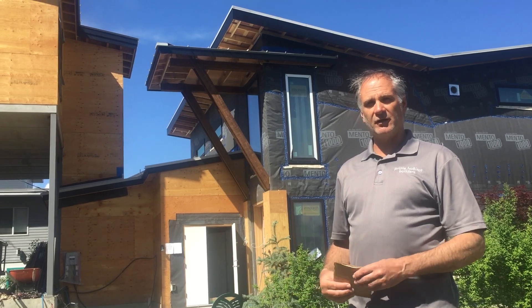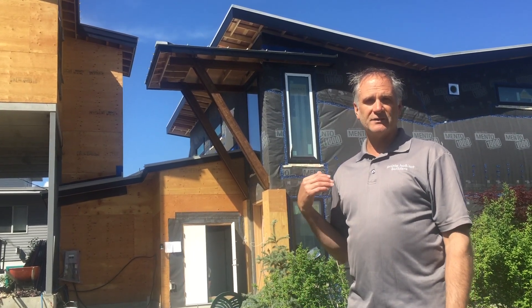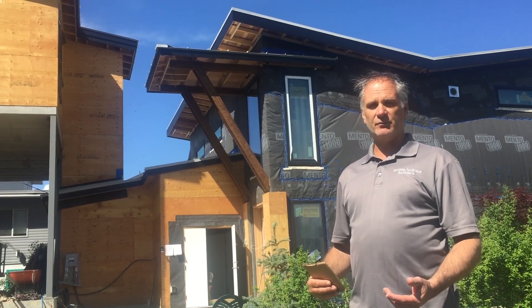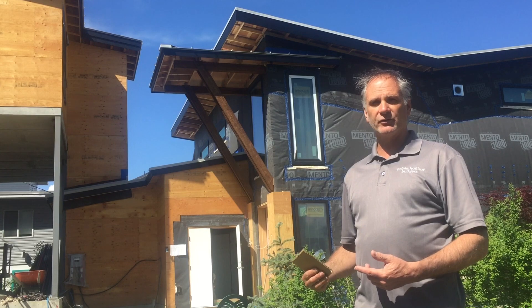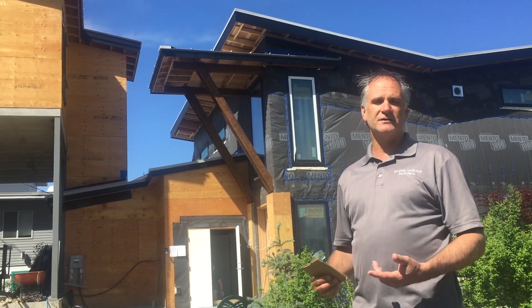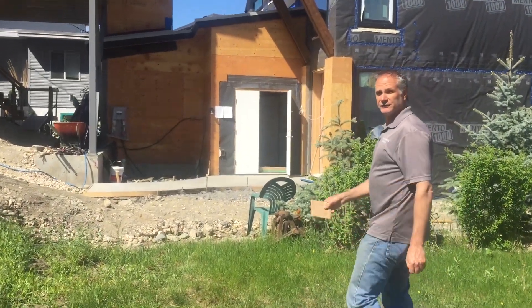This is a really good time to go through the house on the inside prior to drywall. We just had the dense pack cellulose done on the ceilings and then the walls, and I thought this would be a great chance to give you a quick walkthrough and show you some of the detailing items that we take care of at this stage.